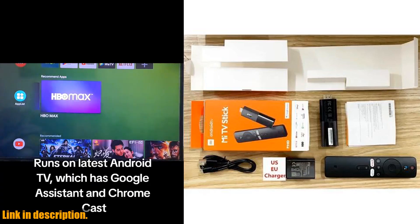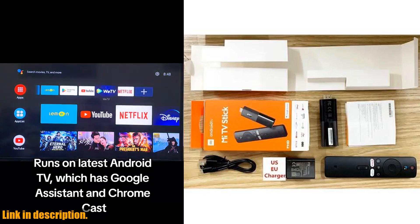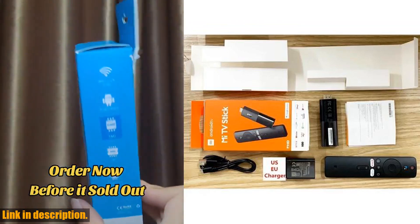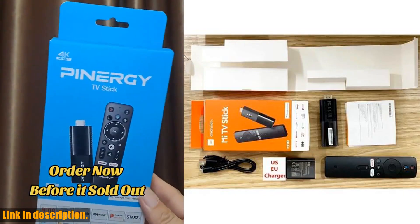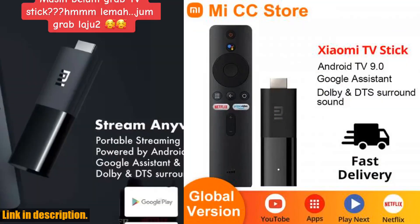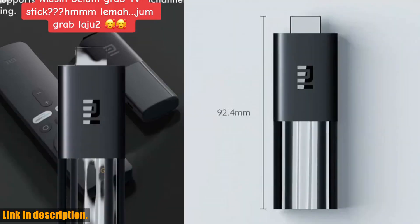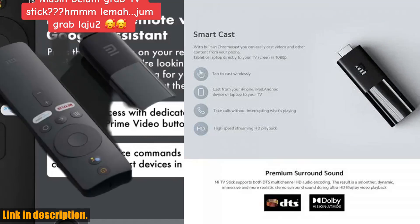The TV Stick provides a high-quality and seamless streaming experience for all your favorite shows and movies. Here are some of the key features: quad-core ARM Cortex-A53 processor for smooth operation, 4K H.265 support for crystal clear visuals and high-quality audio, 2.4G/5.8G dual-band Wi-Fi for stable network connection, and a Mi-compatible port for easy connectivity.